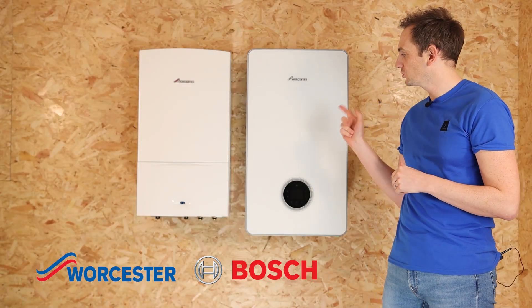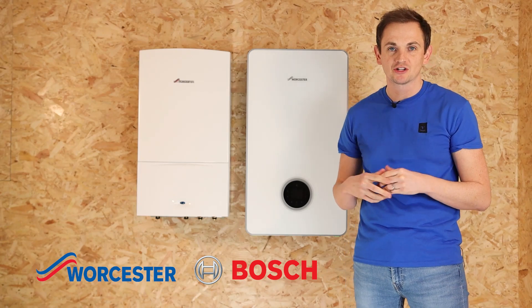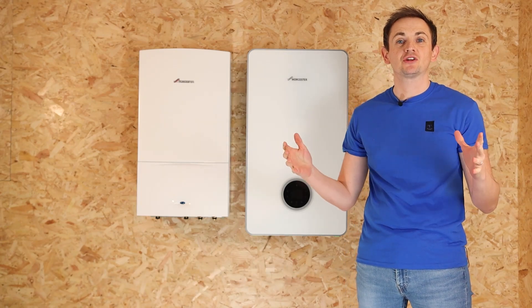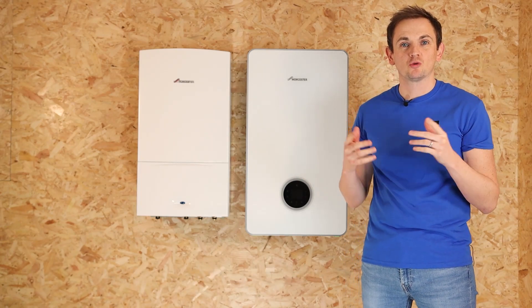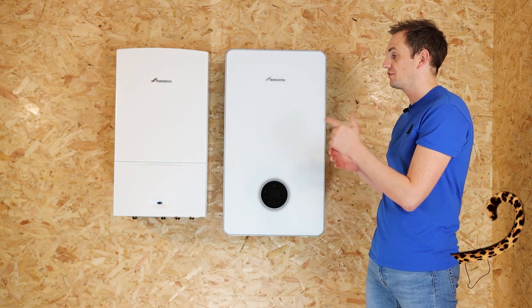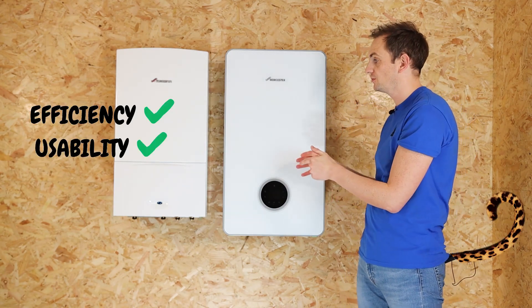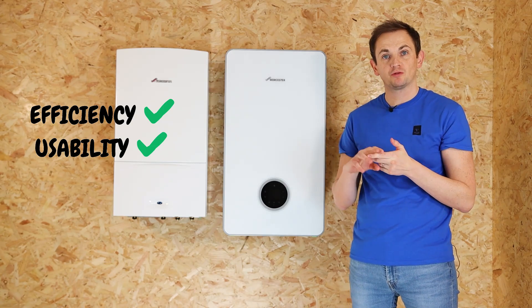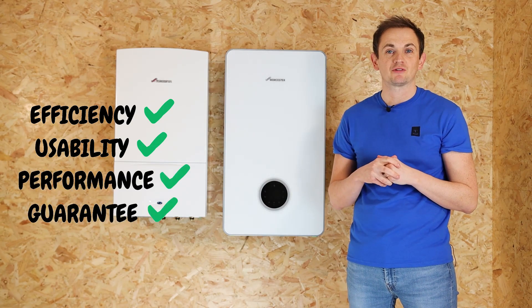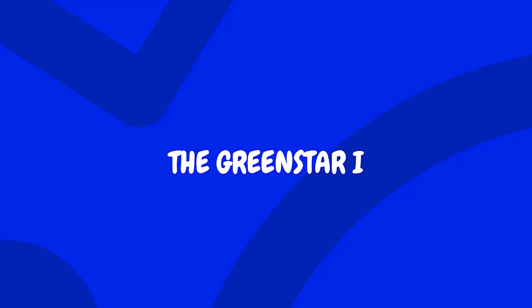Here with me today we've got the Worcester Bosch 8000 and the Worcester Bosch Green Star i range of combi boilers. This video is designed to help you choose which is the best one for you. We're going to look at the differences in terms of efficiency, usability, performance, and also the guarantee offered by Worcester on both products.